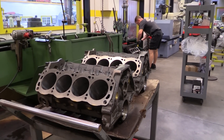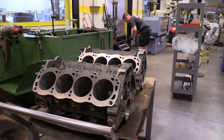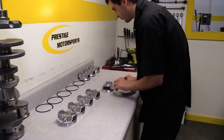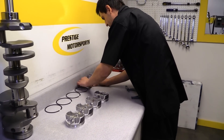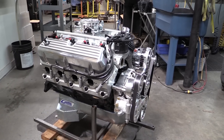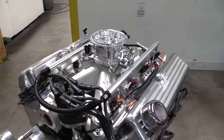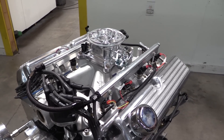Prestige Motorsports is a race engine builder out of Concord, North Carolina, and they've also begun putting together crate engine packages for hot street cars. They have multiple options for all new Ford engines, but we were obviously most intrigued by their 427 cubic inch Windsor-based small block that they conservatively rate at 600 horsepower.